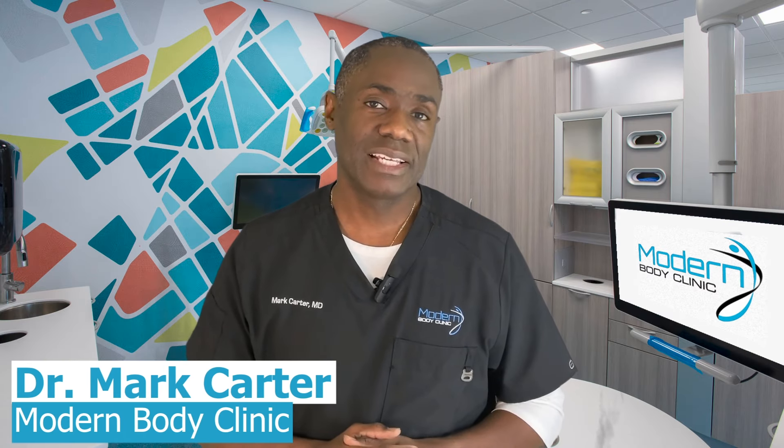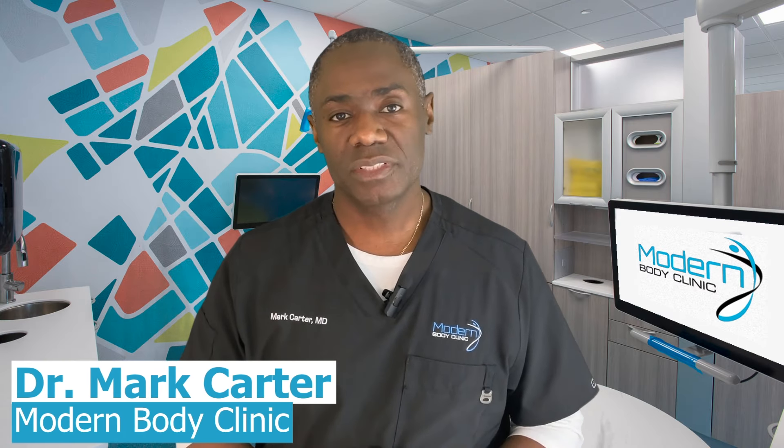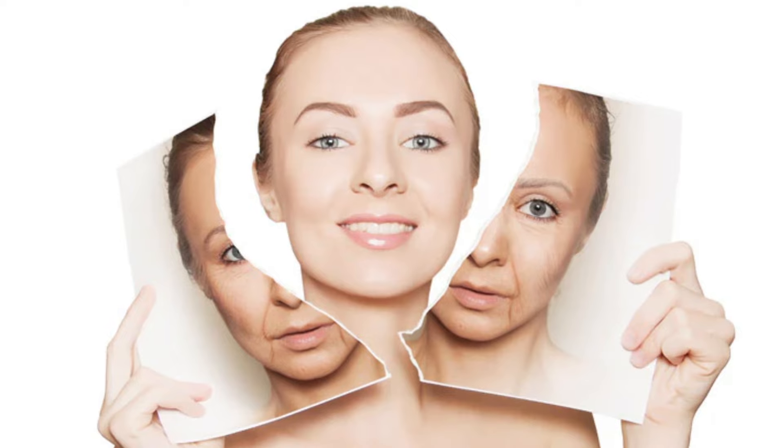I'm Dr. Carter with Modern Body Clinic and we are skincare experts. At this stage in your life, you don't want to gamble on your skin. Let's quickly clarify what each of these treatments does so you know what's worth your time.